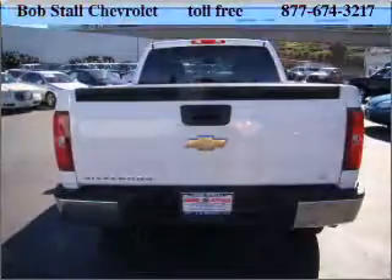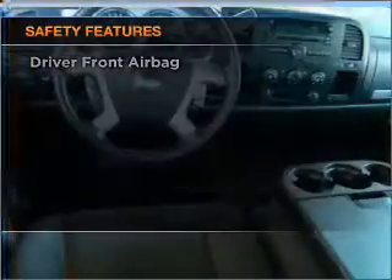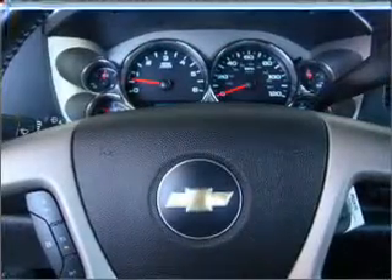Anti-lock brakes help you bring your vehicle to a safe stop. And for your peace of mind, the following safety equipment is included: daytime running lights. Let us put you in the driver's seat today. Call or click to contact us.